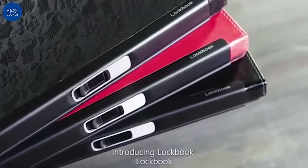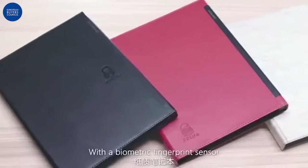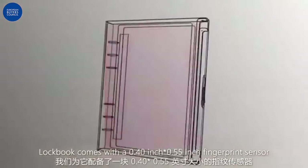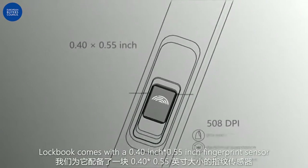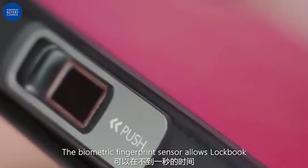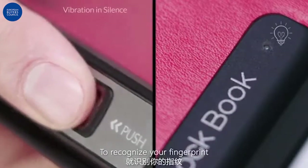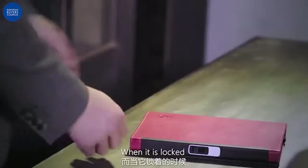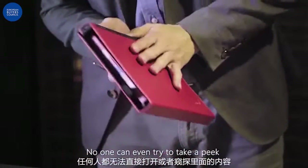Introducing LockBook, the world's first writing notebook with a biometric fingerprint sensor. LockBook comes with a 0.40-inch by 0.55-inch fingerprint sensor with 508-DPI resolution. The biometric fingerprint sensor allows LockBook to recognize your fingerprint and unlock within one second. When it is locked, no one can even try to take a peek.